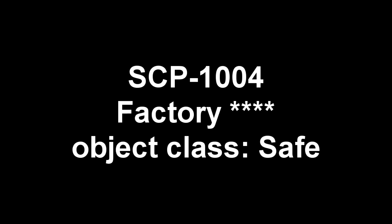SCP-1004-1 and SCP-1004-2. Item number SCP-1004. Object Class: Safe.